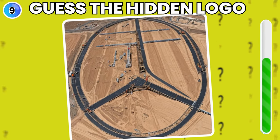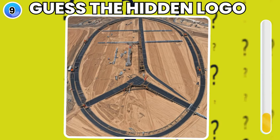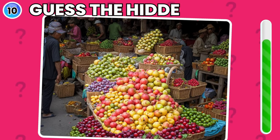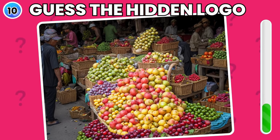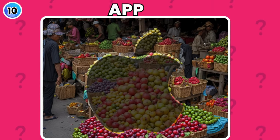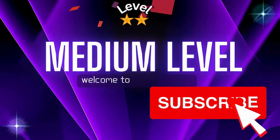Look with keen eyes and try to find the hidden logo. It's Apple logo. Please like the video and subscribe to the channel. Now let's start medium level.